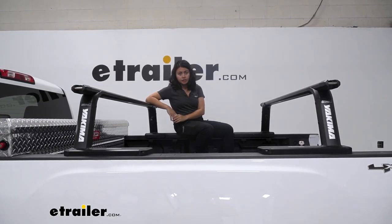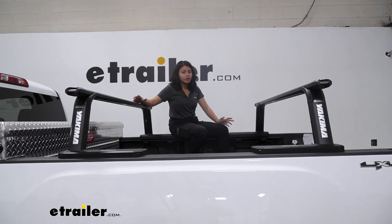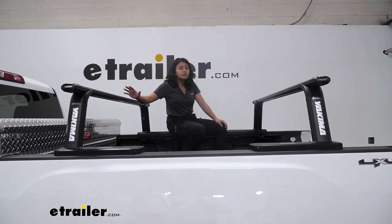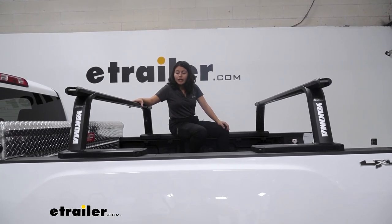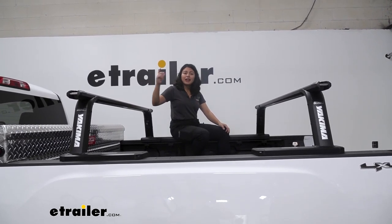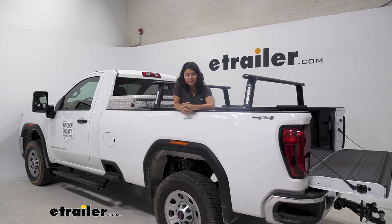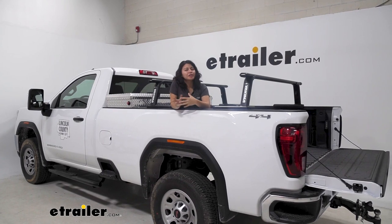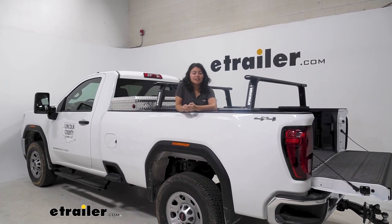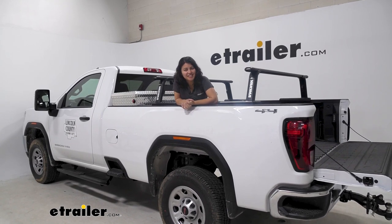Some final thoughts: I also installed the Yakima Overhaul HD, which is the adjustable height version, and there are situations where you'd prefer one over the other. If you're carrying longer items or have a shorter bed, go with the taller rack. But if you want something easier to reach when hauling heavy items with a longer bed, the Outpost HD is a great option — no adjustments needed, quick on and off. Check out eTrailer's product pages and full review videos to compare and find the best fit for you. This was a look at the Yakima Outpost HD truck bed ladder rack with 68-inch HD crossbars on the 2023 GMC Sierra 3500.